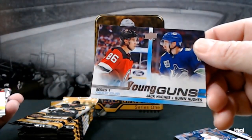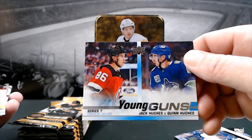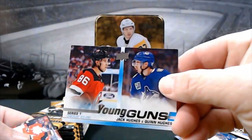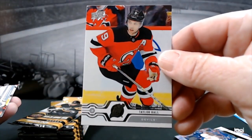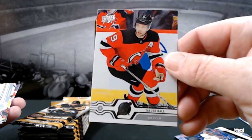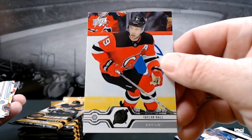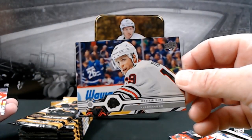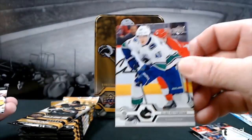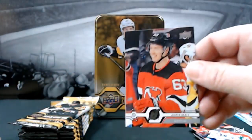Oh, and a Young Guns checklist — not so bad: Jack Hughes and Quinn Hughes. How cool is that? Taylor Hall — I expect him to get moved sometime before or shortly after the first of the year. He's got to be miserable there in New Jersey. Captain Series — Jonathan Toews. Elias Pettersson. And Jesper Bratt.